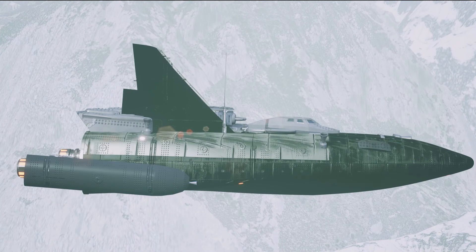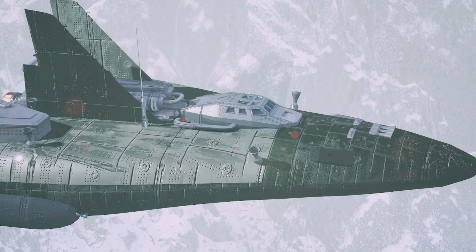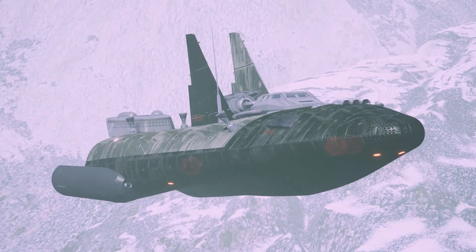Absolutely stunning. I really want to show you — I can't reveal the film — but I'm going to show you a couple of stills. So here you go. This is the scene where the Montana flies to Europa, lands basically, and our heroes go there and find this mysterious object.